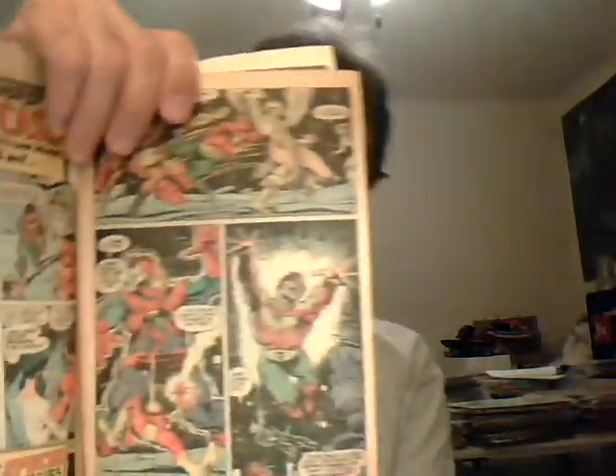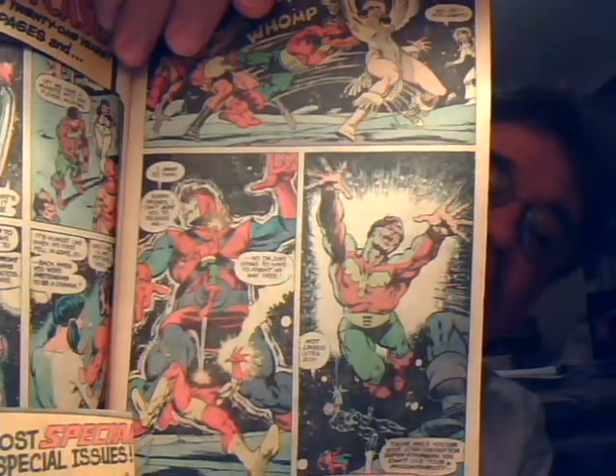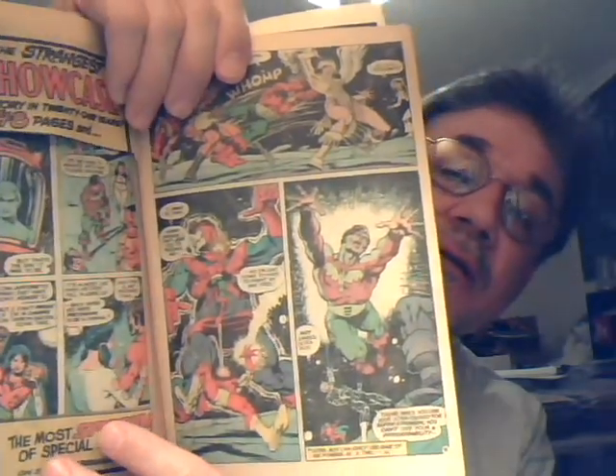This is Superboy and the Legion #239. Obviously this is the reading copy. But it had a really cool Mike Grell cover, and then Jim Starlin did the interior art. So that's some really cool art in this book. There's some stuff cut out of this and I'm sure I bought this when I was a kid. But yeah, it's really great art and story.